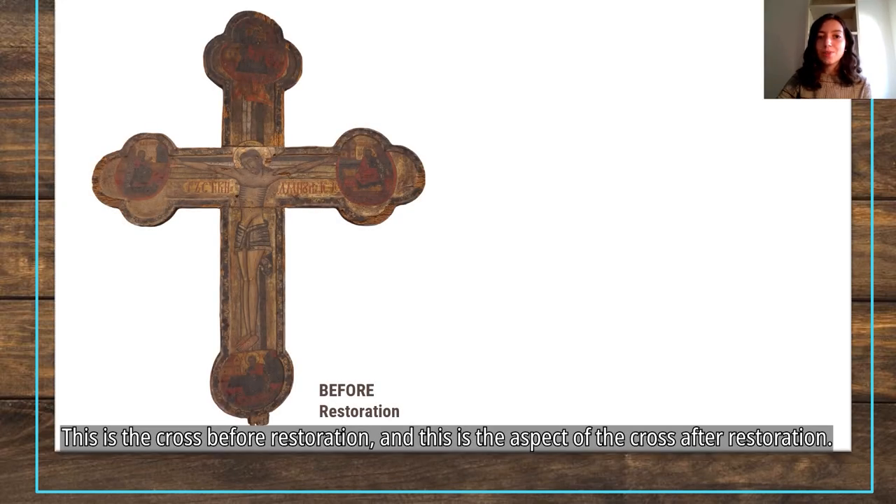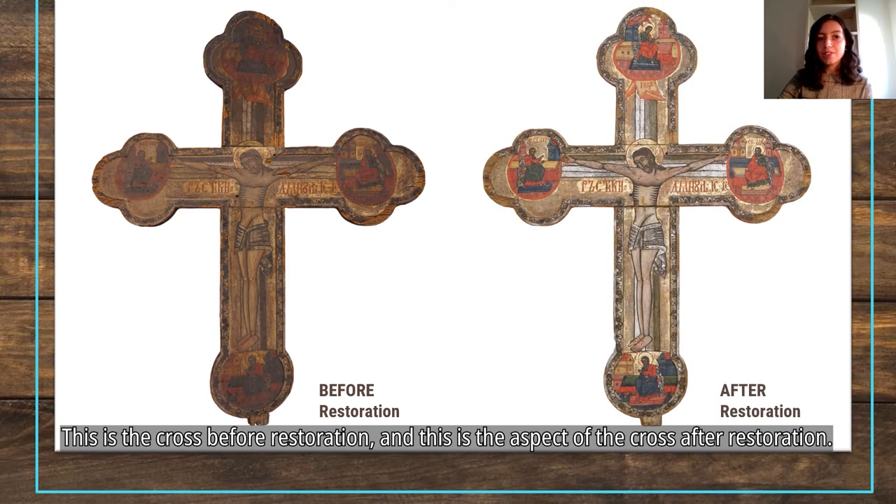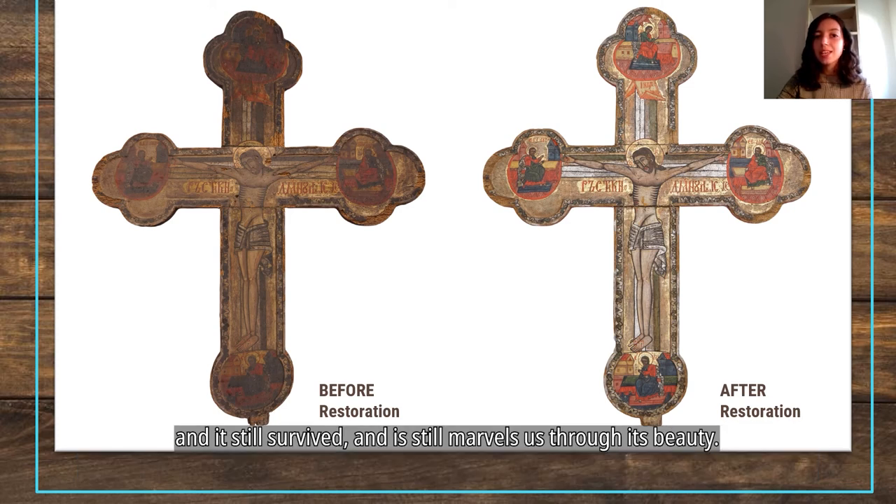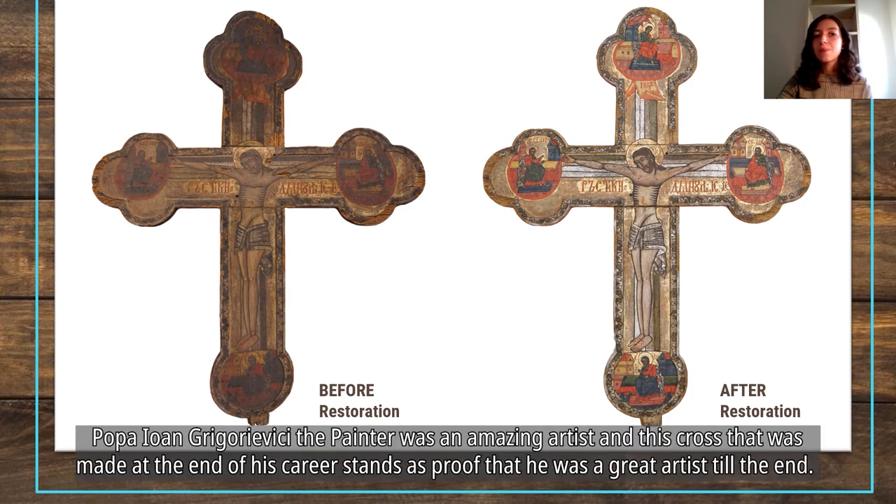This is the cross before restoration, and this is the aspect of the cross after restoration. As can be seen, the missing fragments were kept as they were, and they tell the story of the cross — they tell us that it went through many events and still survived, still marveling us through its beauty. Popa Ion Grigorievich, the painter, was an amazing artist, and this cross, made at the end of his career, stands as proof that he was a great artist till the end.